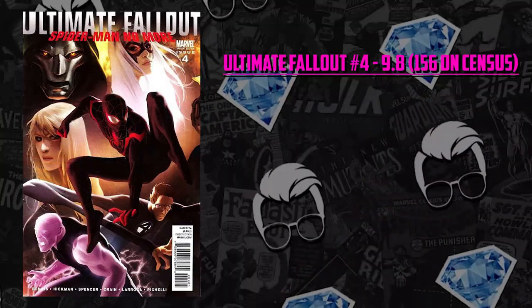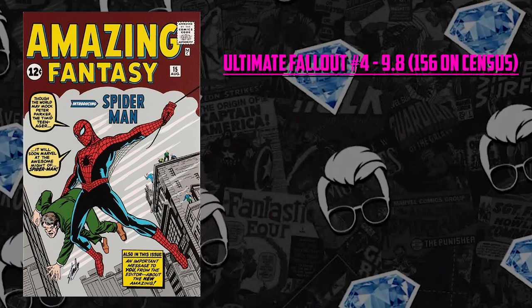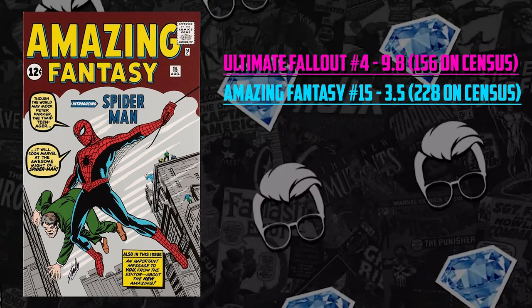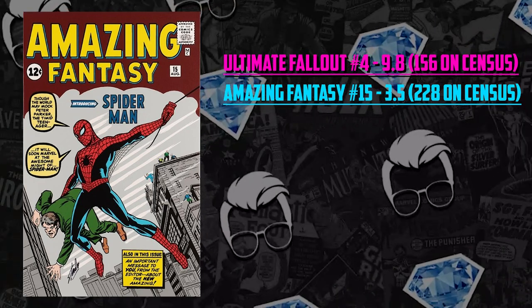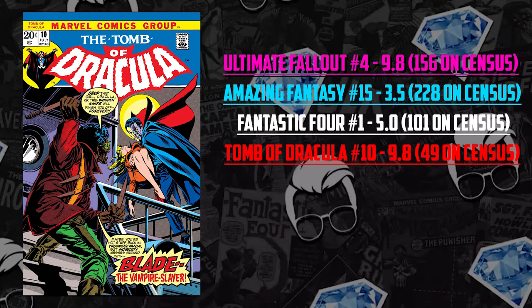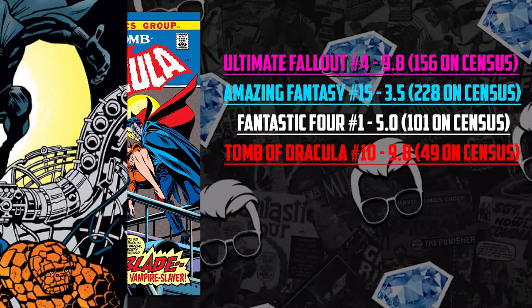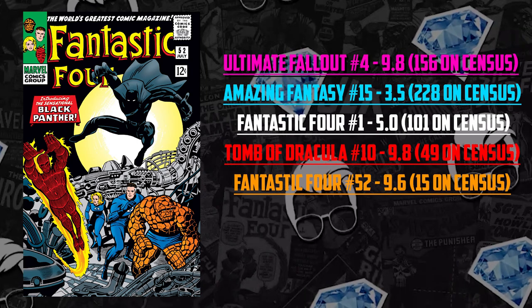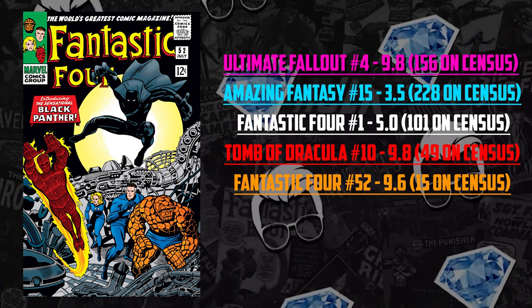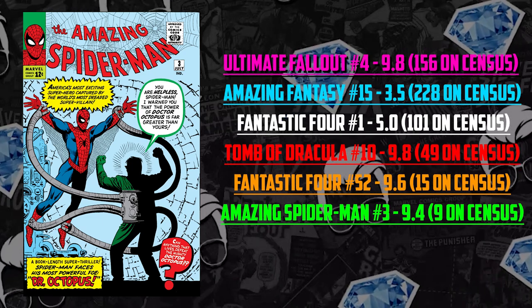$40,000 is a lot of dough. There are many books you can buy for that amount. There are 156 9.8s of this book, so it's not exceptionally rare. For $40,000, you can get Amazing Fantasy #15 in a 3.5 — 228 copies on the census. FF #1 in a 5.0, 101 on the census. Tomb of Dracula #10 — first appearance of Blade — in a 9.8, with 49 copies. The first appearance of Black Panther in FF #52, 15 copies in a 9.6. Or Amazing Spider-Man #3 in a 9.4, first appearance of Doctor Octopus, only 9 copies in that grade.